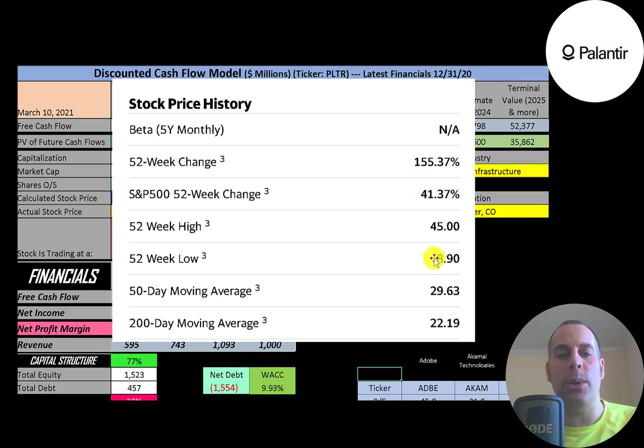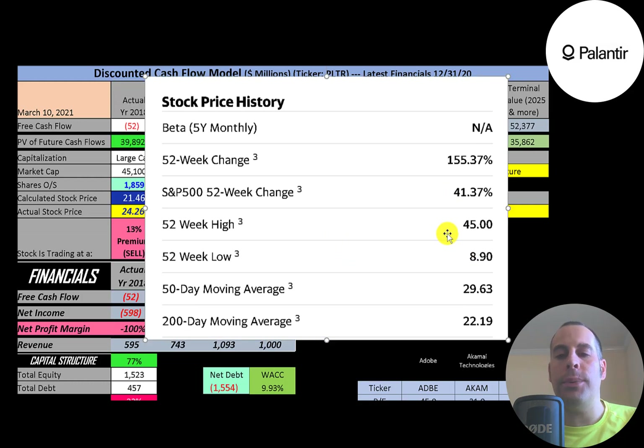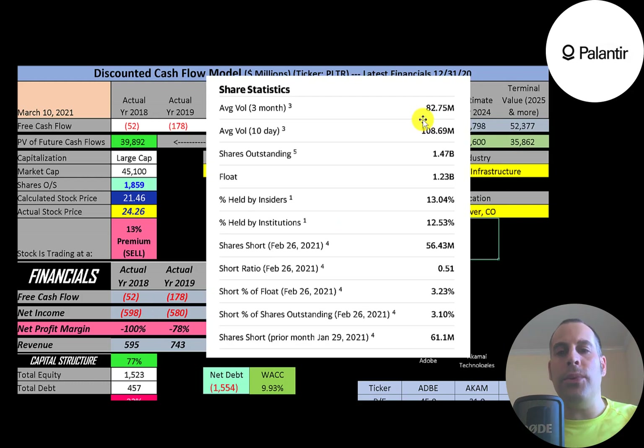The 52-week low was $9, the high was $45, and the stock is trading above its 200-day but below its 50-day moving average. This is a very liquid stock, with 80 to 110 million shares traded each day.